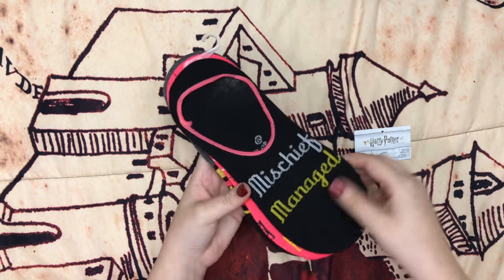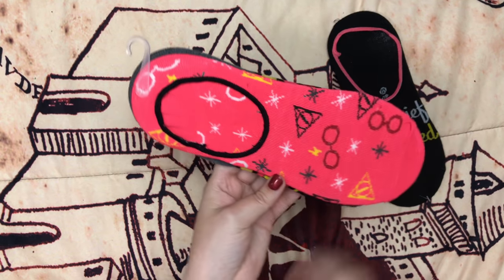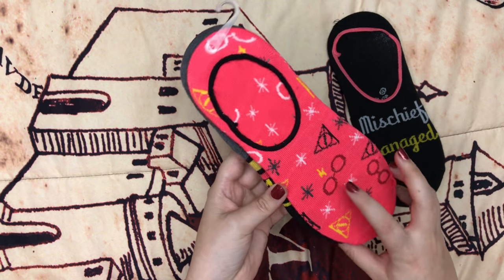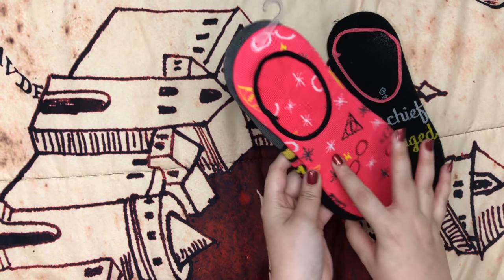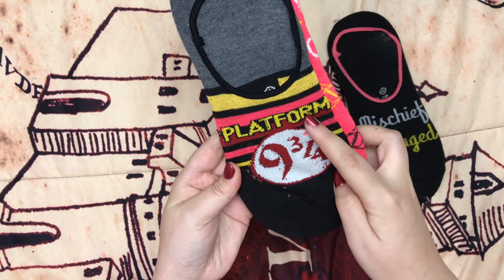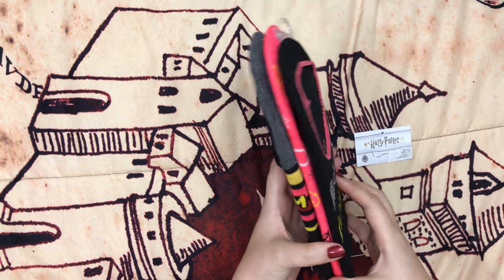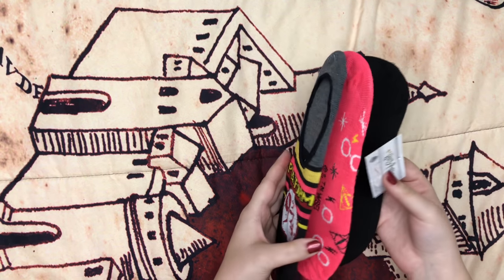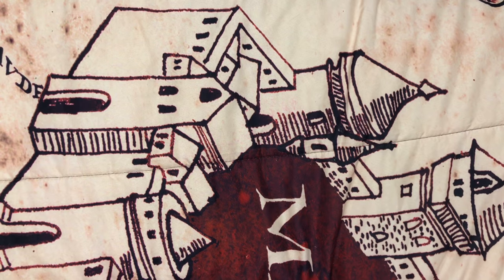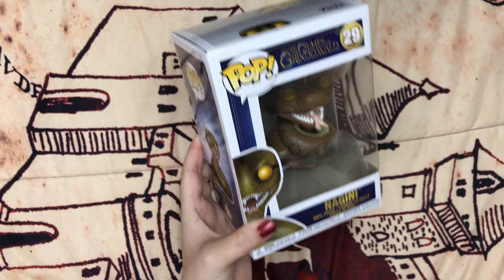At Target I got this sock set — it comes with three pairs. One says 'Mischief Managed,' one has a very vibrant design with the Deathly Hallows symbol, Harry's glasses and scar, and some little stars, and then a Platform 9¾ design. They all have pink in it so I wonder if this is Valentine's Day themed.